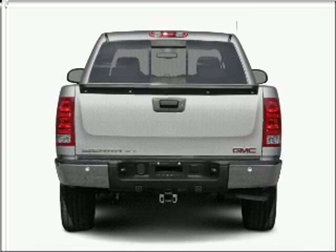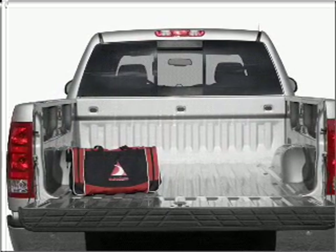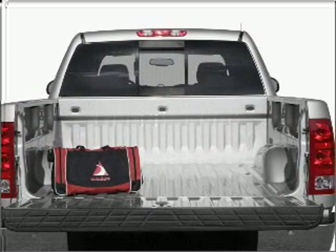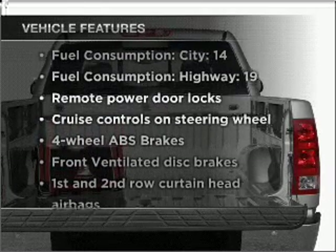Stand out from the crowd with premium wheels. You will appreciate the safety feature of anti-lock brakes. Tailor the temperature to your preference and your passengers. Plus, enjoy these notable features that are included in this vehicle.